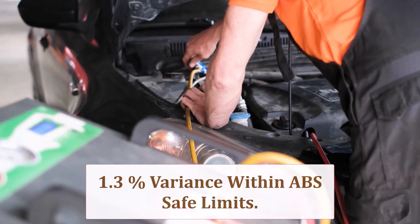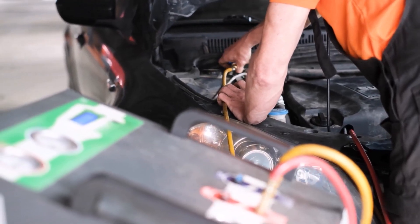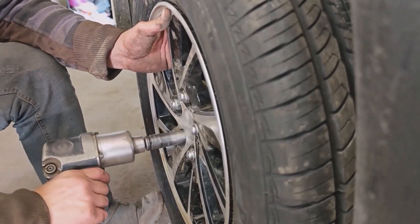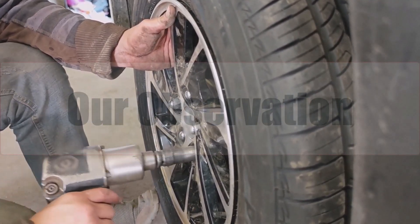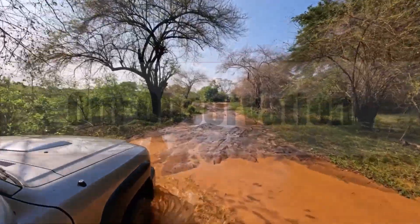ABS, traction control, and lane-keep algorithms tolerate up to 3% variance, so the 1.3% change is safe. Still, flashing the ECU preserves gearshift logic and keeps adaptive cruise following-gap calculations precise.